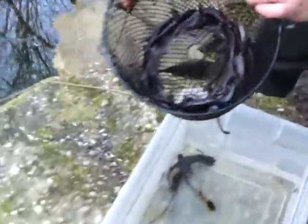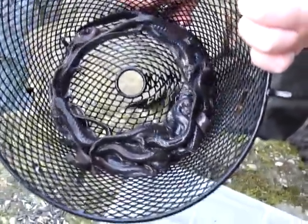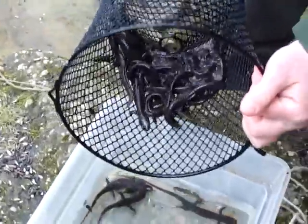Let's see what's in that trap. Look at all those Jefferson salamanders in there. Very cool. It's amphibian time.